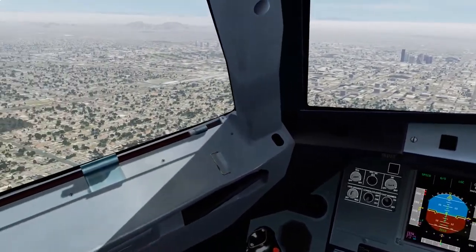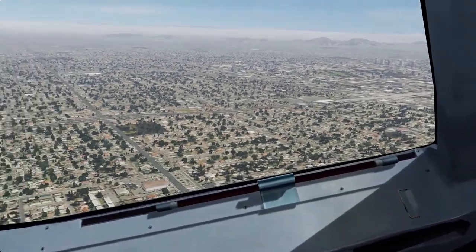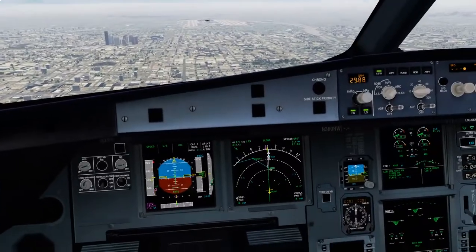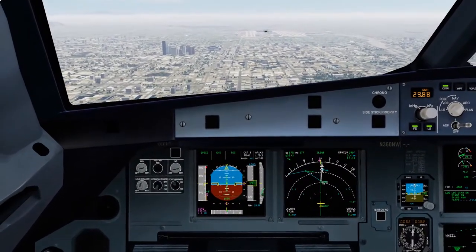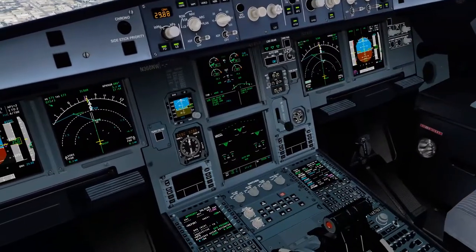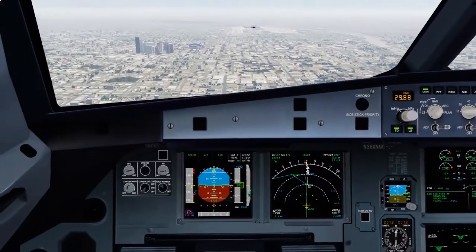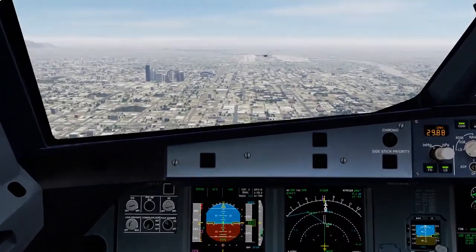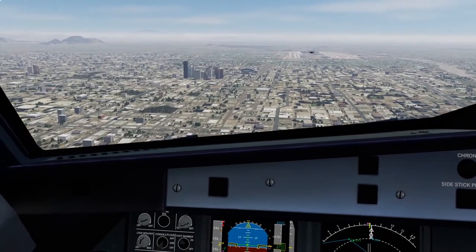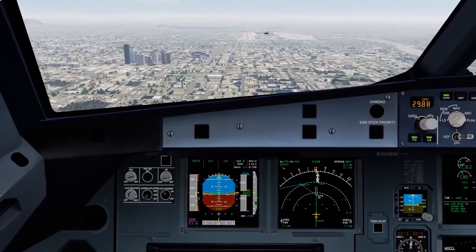2,000. Flaps 3, speed checked. Flaps 3. Flaps 4. Speed checked, flaps full. Cabin crew be seated for landing.